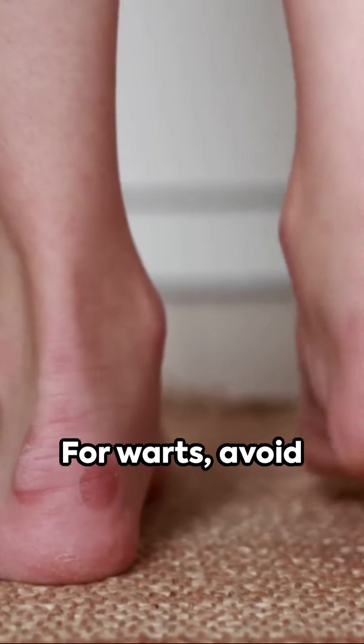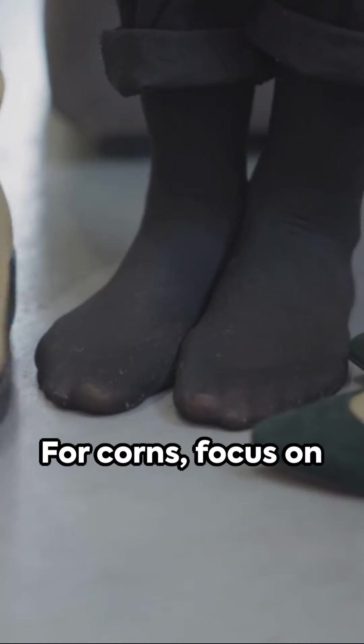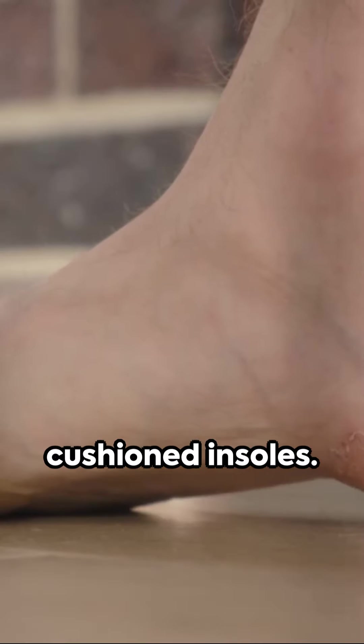Prevention is key. For warts, avoid direct contact with the wart or contaminated objects. For corns, focus on wearing well-fitted shoes and using cushioned insoles.